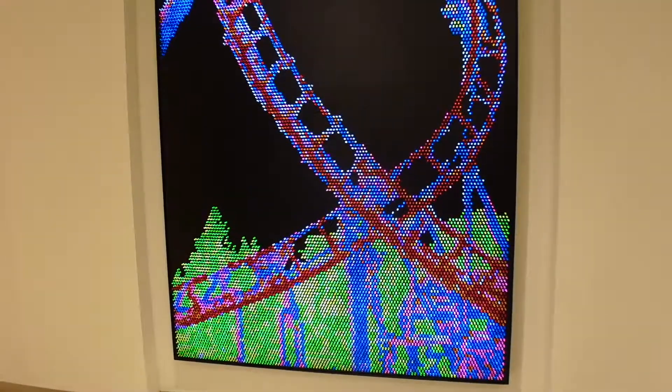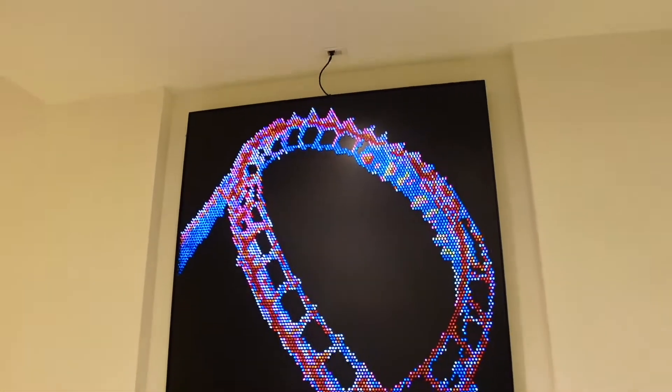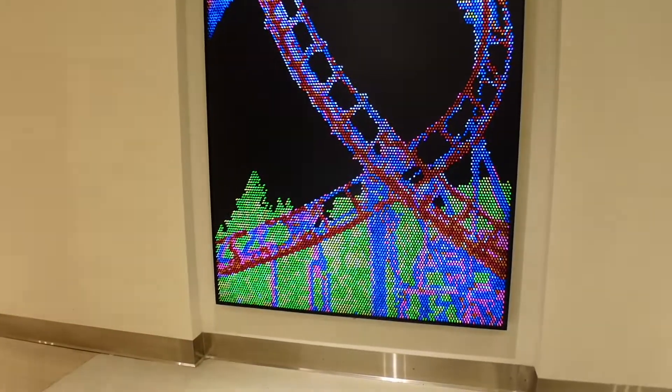This is definitely something from my childhood. I don't know if any of you remember what a Light Bright is, but that's kind of the design they use to show this image of a rollercoaster loop. So cool.